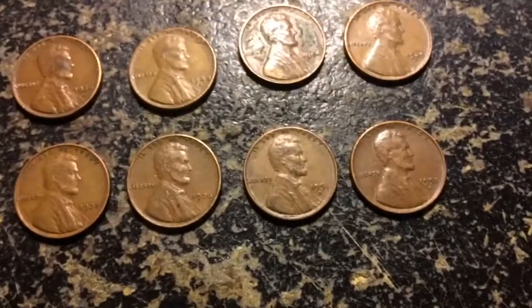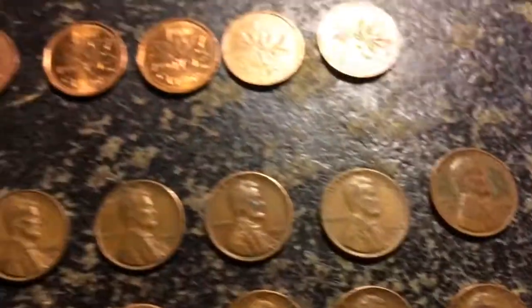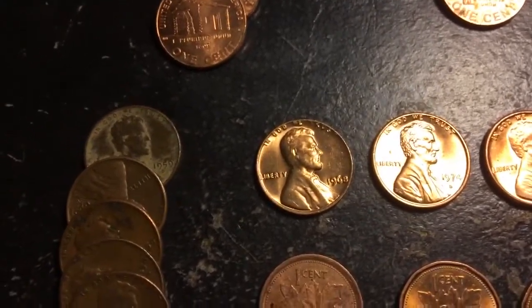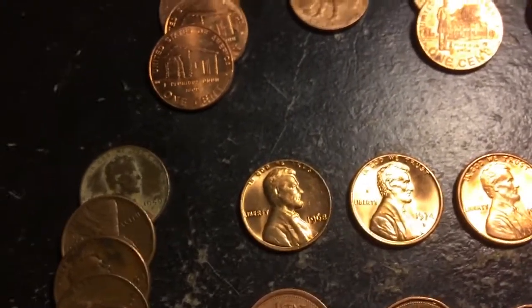Thank you guys so much for watching. If you don't already, please go down, comment, like, and feel free to subscribe. Also share this video on any social media — Twitter, Instagram, or Facebook. Thank you guys so much for watching. Hope you guys find tons of 1968s in perfect uncirculated condition with no mint mark.